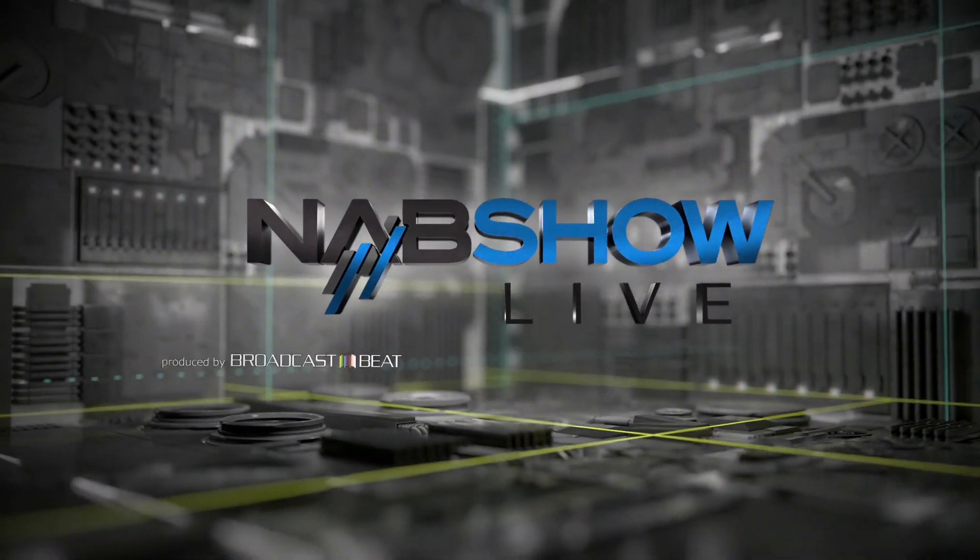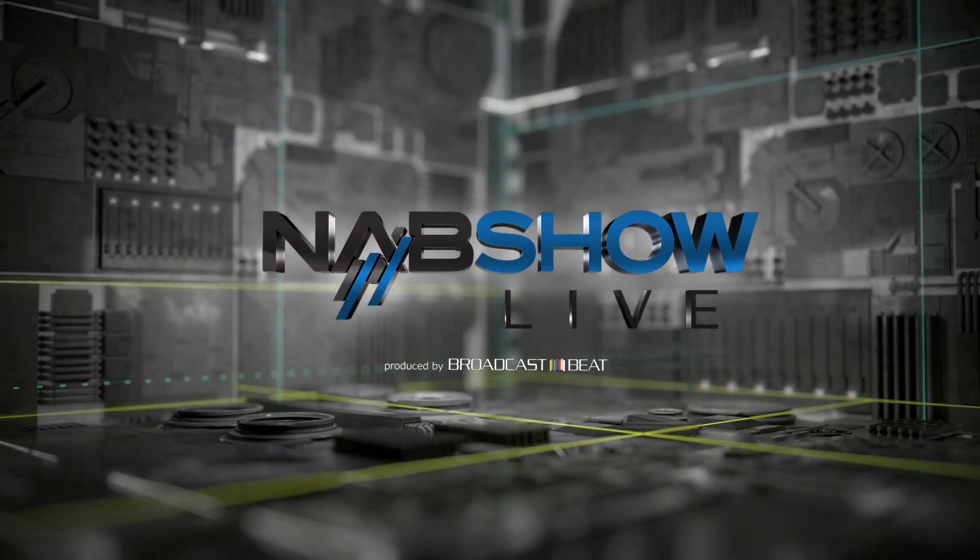This is NAB Show Live. I'm Ryan Salazar and today we're talking with somebody all the way in the Czech Republic, Mirko Nadelkovic, CSO at Sweetest. How you doing, sir?